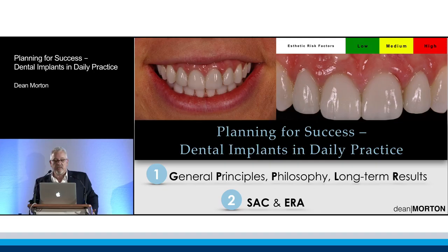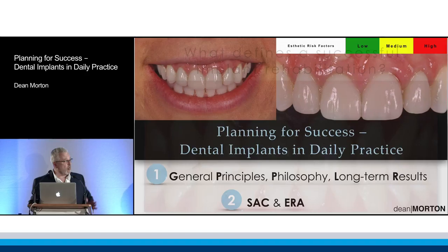The second part of what I want to talk about before the break is how we plan for success and avoid some of these complications.